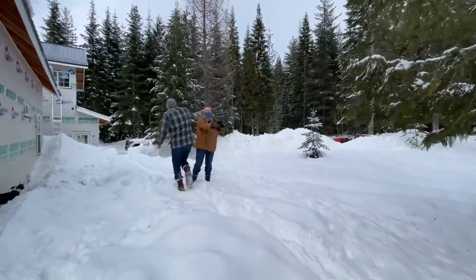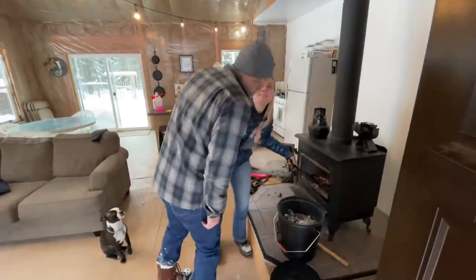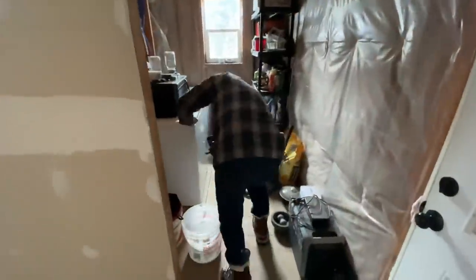It is another beautiful morning here on our homestead in North Idaho. We've got Seth clearing paths today, Jules is cleaning out the wood stove, and I'm winterizing the cabin.